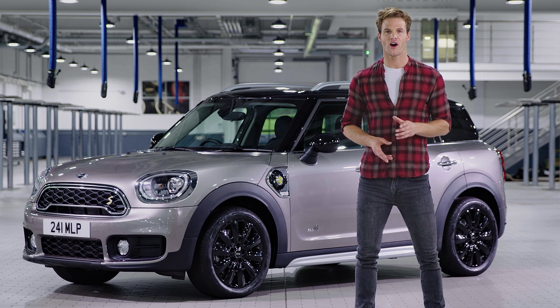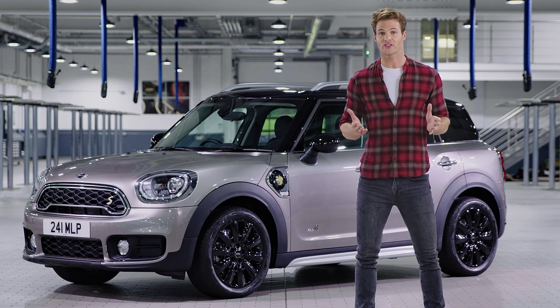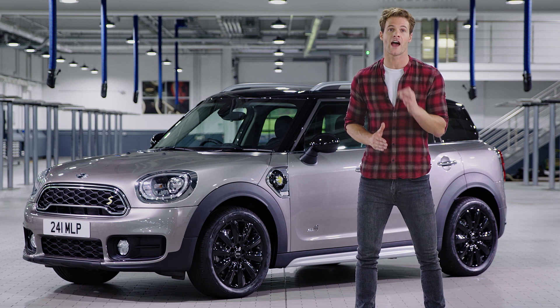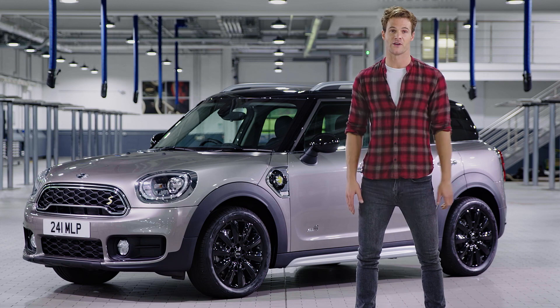Combining the MINI driving experience with the flexibility of eDrive, the space of the MINI Countryman range and emission-free driving while still packing the punch of a Cooper S — this is a versatile, exciting new addition to the MINI family.